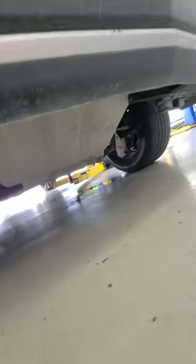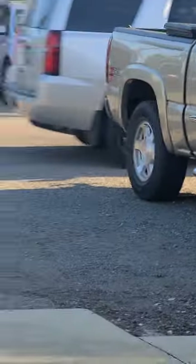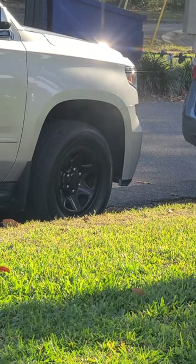Look at them knuckle buster skid plates on that bad boy — that's pretty cool. Get them cowhand burns — he burned them brakes in just right, boys.